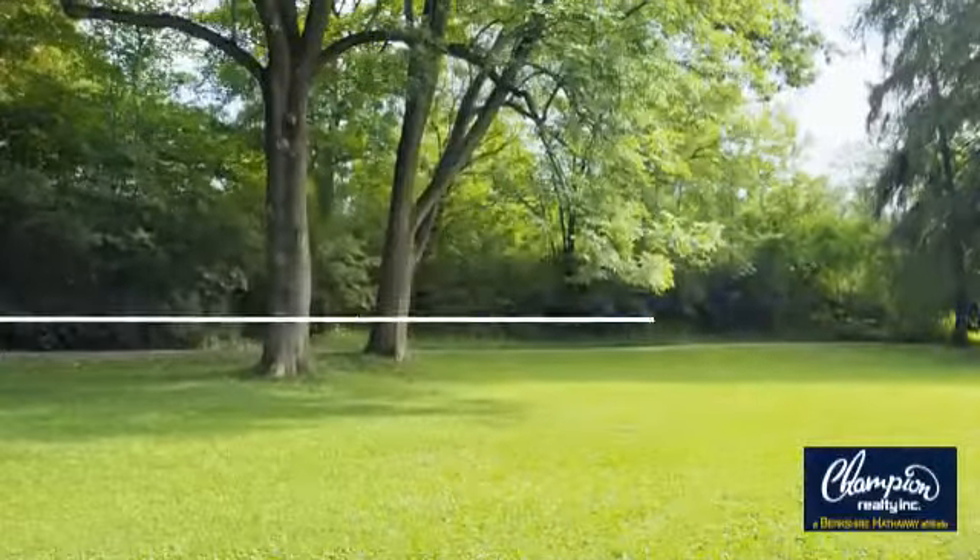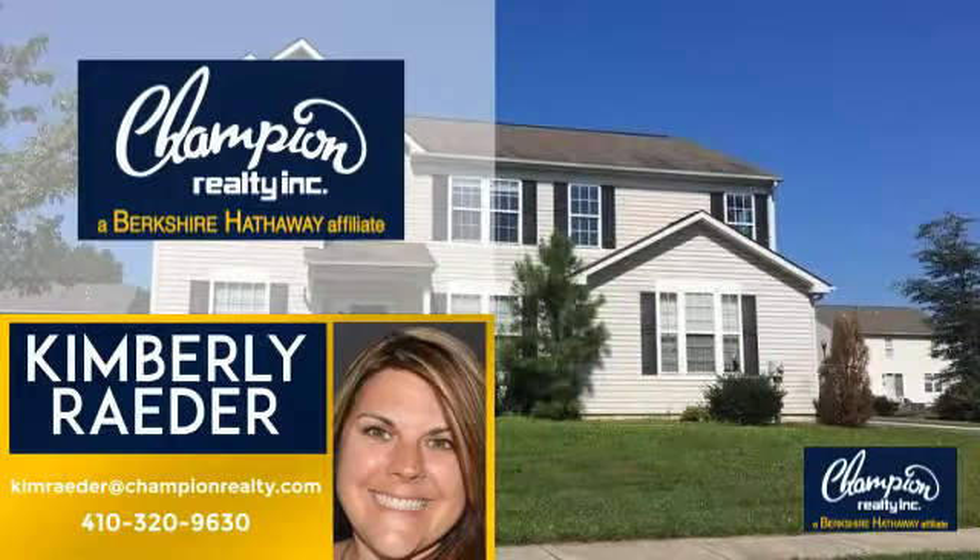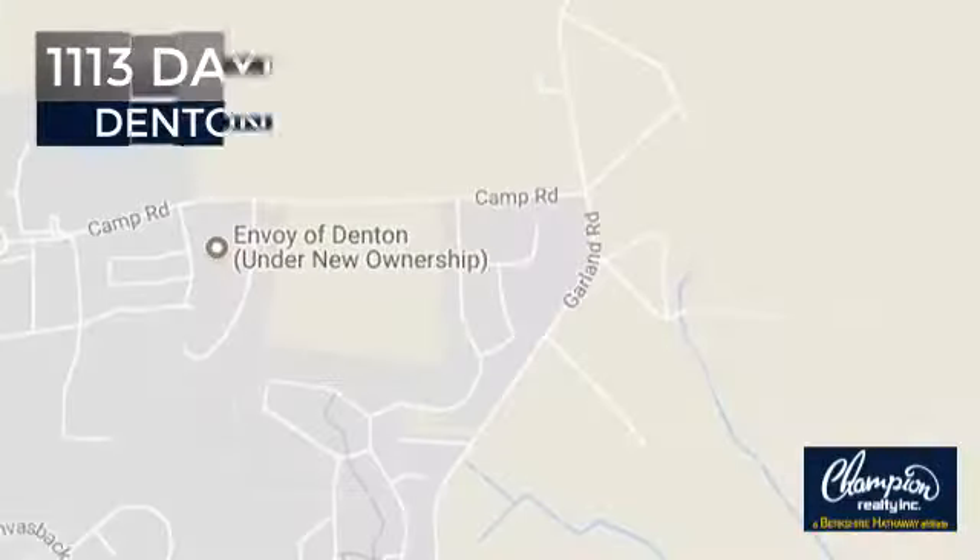Welcome. You'll find a place you'll feel right at home in. This video is brought to you by your real estate agent, Kimberly, and it's located in this area.